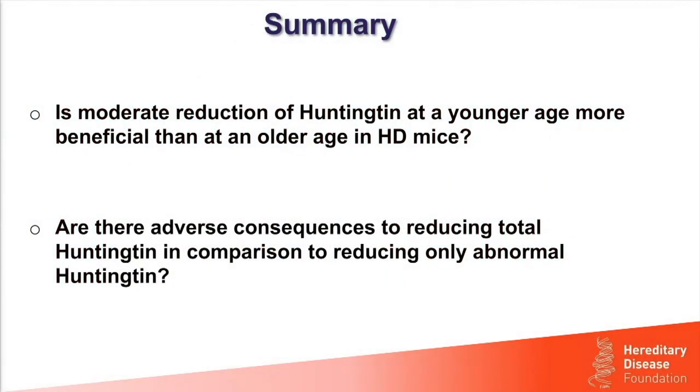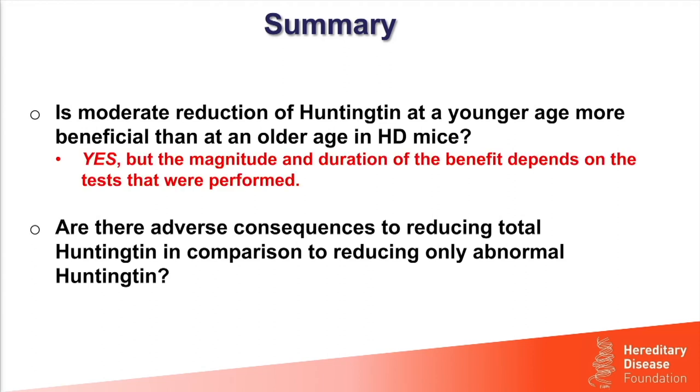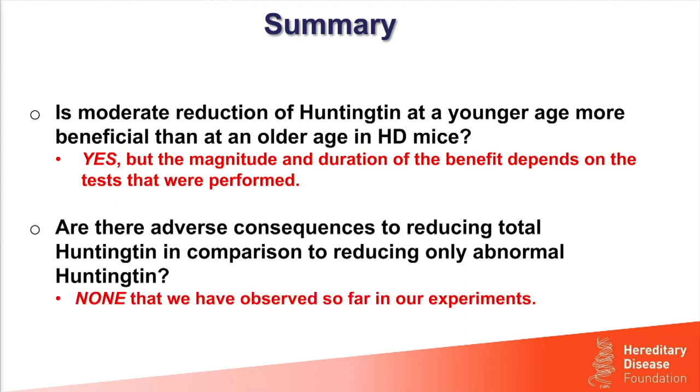Now let me answer the questions I posed at the beginning. Is a moderate reduction of Huntington at younger ages more beneficial than at older ages? The answer is yes, but the magnitude and duration of the benefit depends upon the test used. The second question: are there adverse consequences from reducing total Huntington compared to just targeted reduction of abnormal Huntington? We have observed no adverse consequences so far, though we still have a little more detailed neuropathology work to completely confirm that.